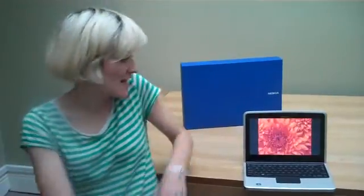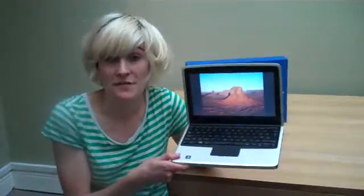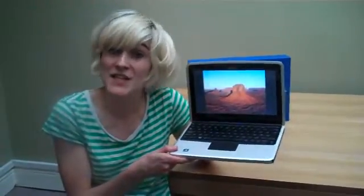This is Anna for Shiny Shiny and the Tech Digest, and I'm here with an item from the History Halls. This is a Nokia Booklet 3G, a portable computer made by phone manufacturers Nokia back in 2009.